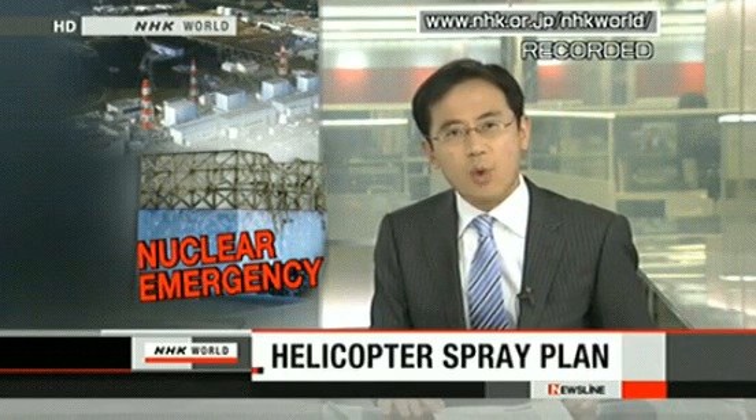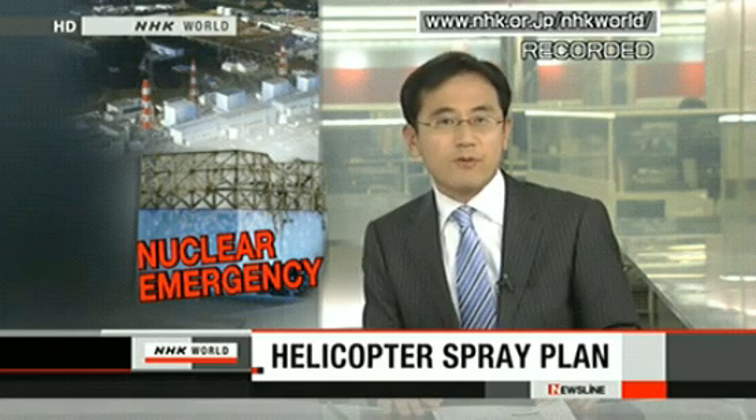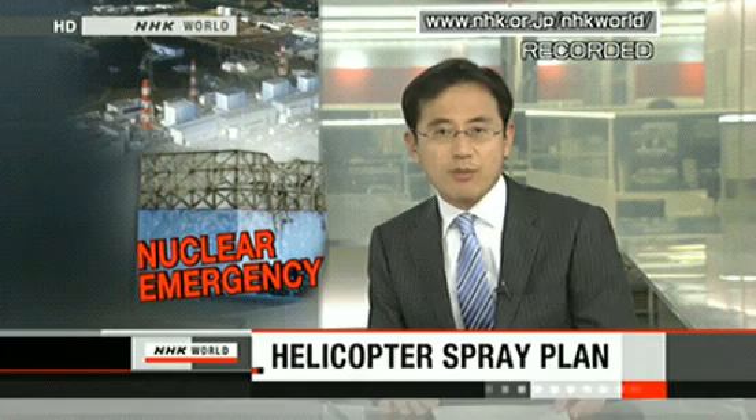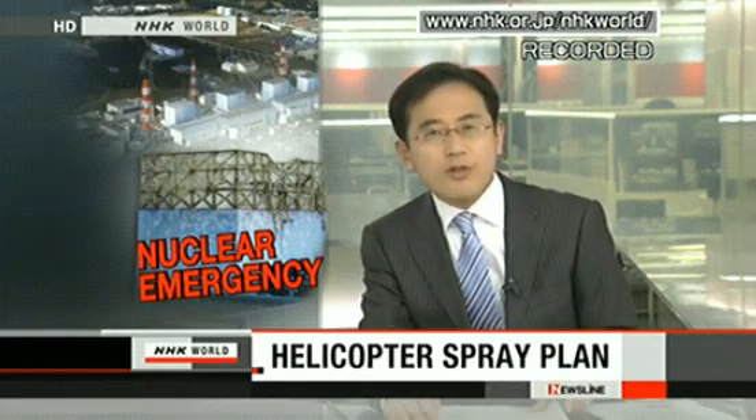A story about the Magnitude 9 quake in northeastern Japan. Tokyo Electric is planning to spray water from a helicopter to cool down the storage pool for spent nuclear fuel inside the No. 4 reactor at the Fukushima Daiichi nuclear power plant. The operation will go into effect on Wednesday or Thursday.